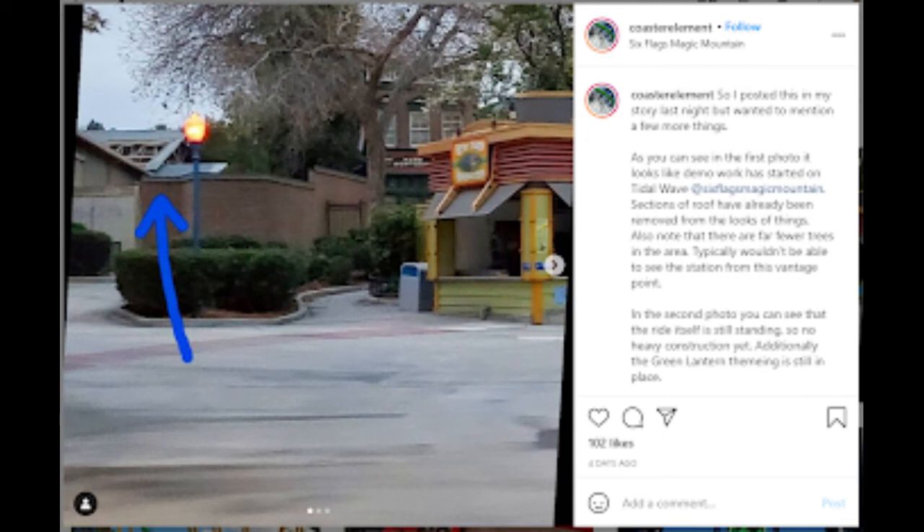What do you guys think about this? Let me know in the comments below. Press the like button if you liked this video. It seems pretty obvious that this is for the RMC Raptor construction, but if you guys have any other ideas about what it could be, definitely let me know in the comments below. Subscribe for more updates on this continuing evolving story and project, more theme park updates, and as always, have a phantasmic day.